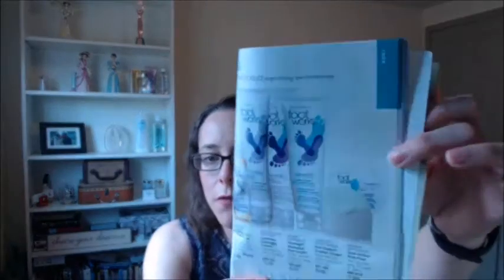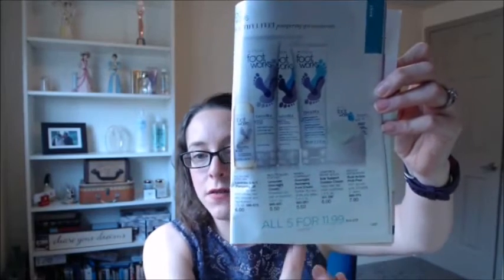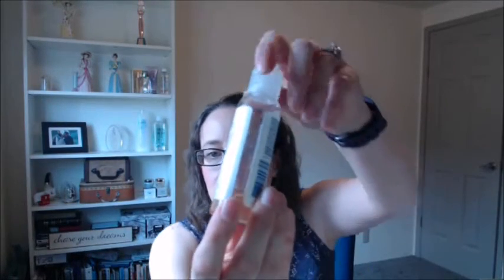The last thing I wanted to share is actually a collection of five items — our Footworks collection. You get all five products for $11.99, which is a really good deal. The first one is the three-in-one pampering oil. You can use this on your cuticles, on your hands, or on your feet. You use the oil to help soften calluses on your feet.